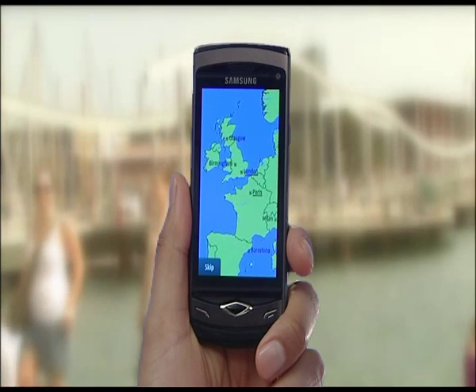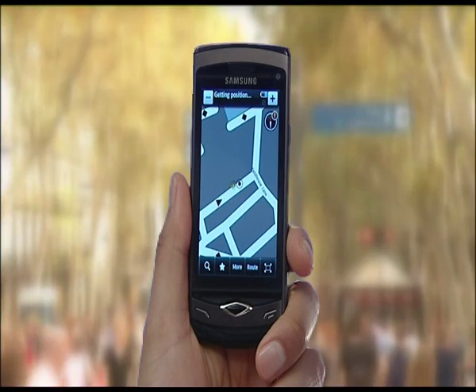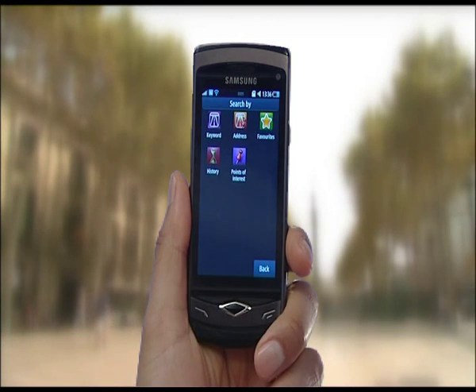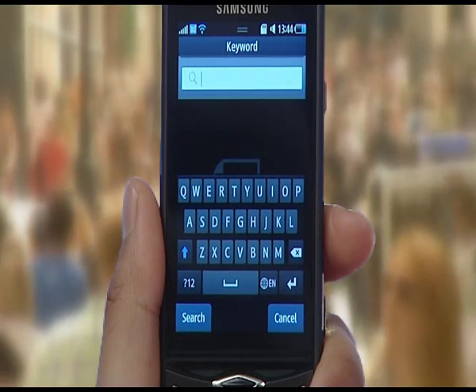To find a location you have two options. Option 1: if you haven't got the full address, use the keyword function to find the location. Once in the Navigation app, select Search, then Keyword, and type in the location.